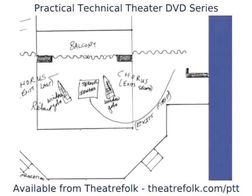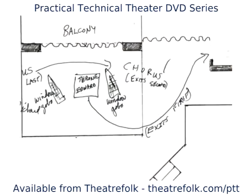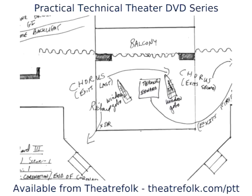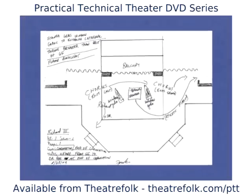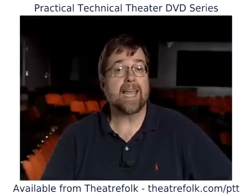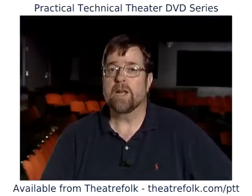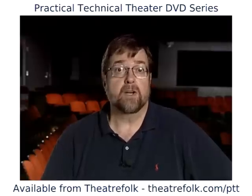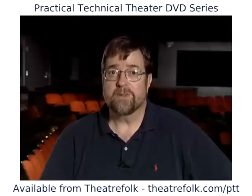I made quarter-inch ground plans of the stage and set, marked when and where characters moved, and started finalizing how I would light the show. I re-checked these ideas at other run-throughs, and I finally had enough material to start my hanging plot. Since I had a rendering of the set and a costume color palette, and none of the colors were unusual, everything was good with the other designers.